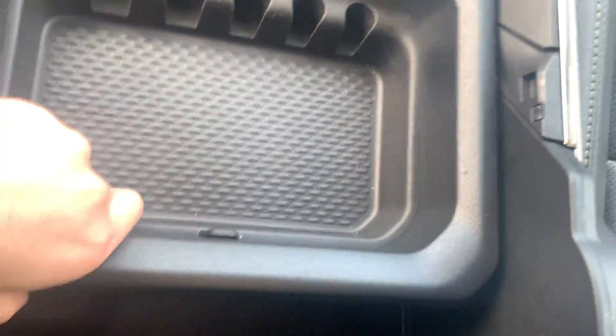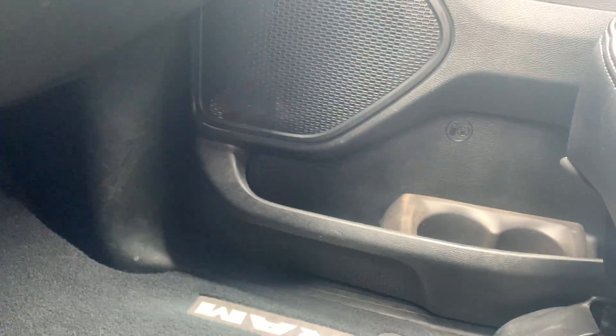Cup holders and armrest back here. Very spacious for compartment space back here, as well as great leg room for your passengers.